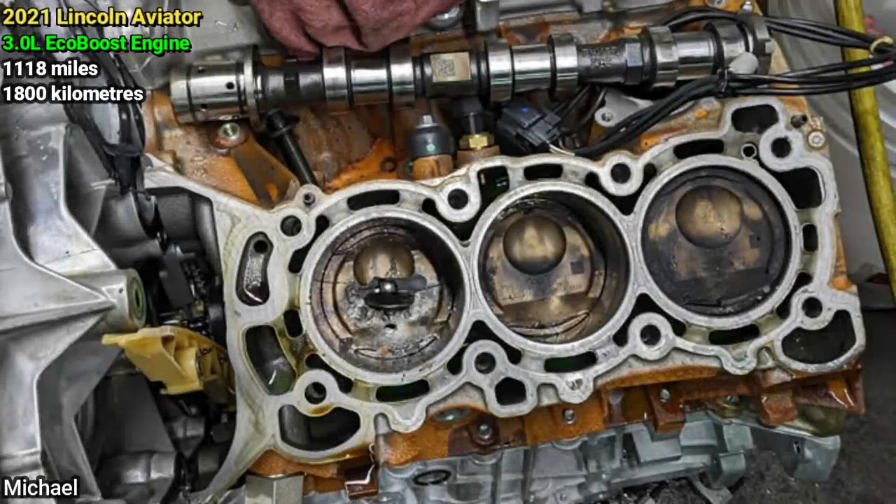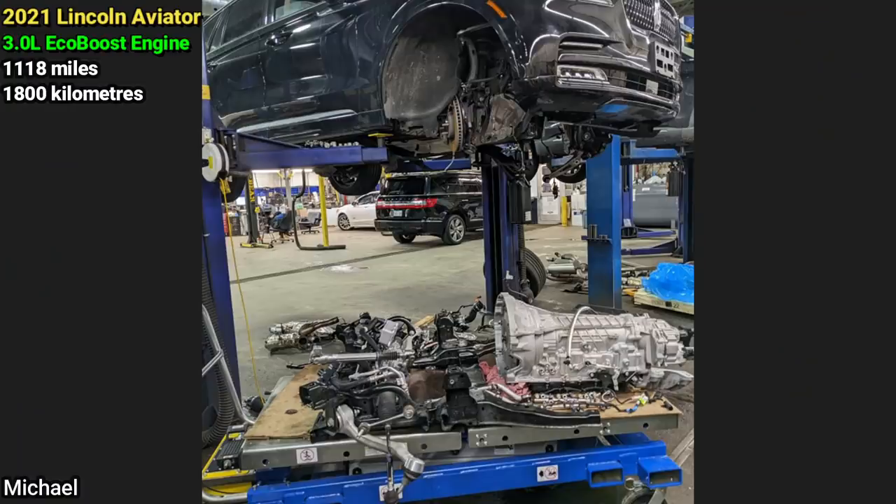With just 1,100 miles on this Lincoln, it already needs a new engine. And the mechanic said the manufacturer has bought back the vehicle.